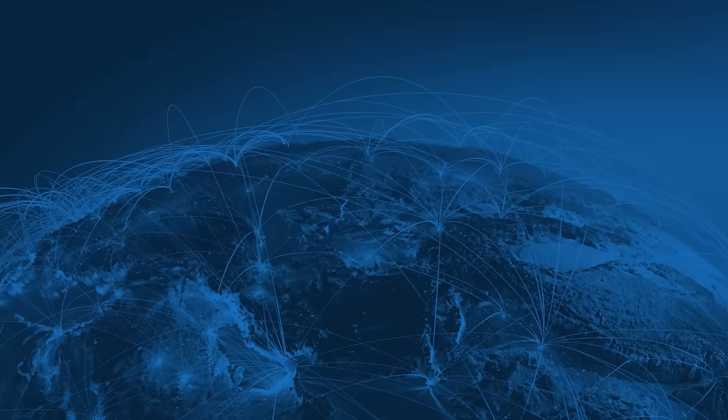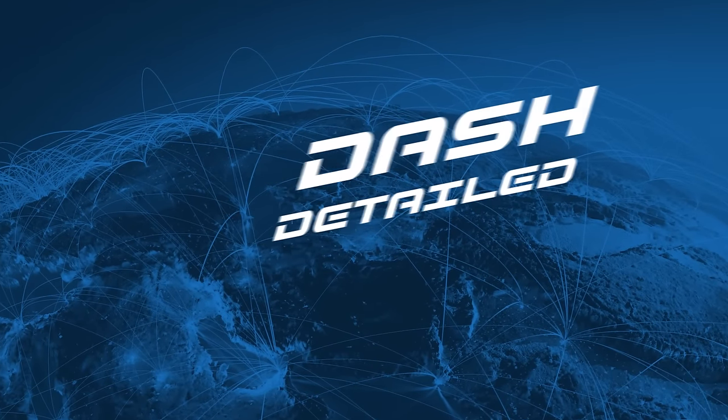You're going to want to watch today's show. That's all I'm going to say. Hi, I'm Amanda B. Johnson, and you're watching Dash Detailed.